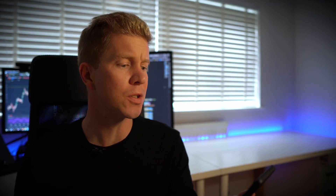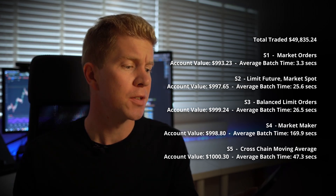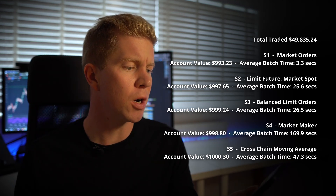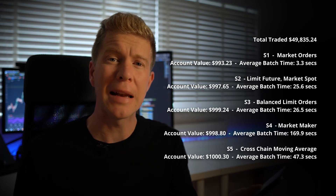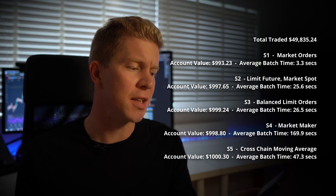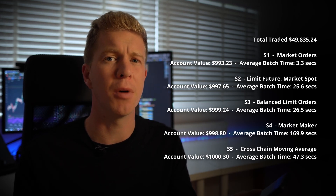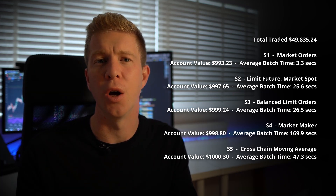Here are the final results with the account values. S1 market orders finished with an account value of $993.23, so it cost just under seven dollars to execute. The limit futures plus market spot strategy actually saved some money, finishing at $997.65. The balanced limit orders worked really well, finishing with an account balance of $999.24. The average batch time is 26 seconds, so you're not actually losing much time compared to executing a market order for the second market, because you're always waiting for the futures market to execute first as it's the lower liquidity market.